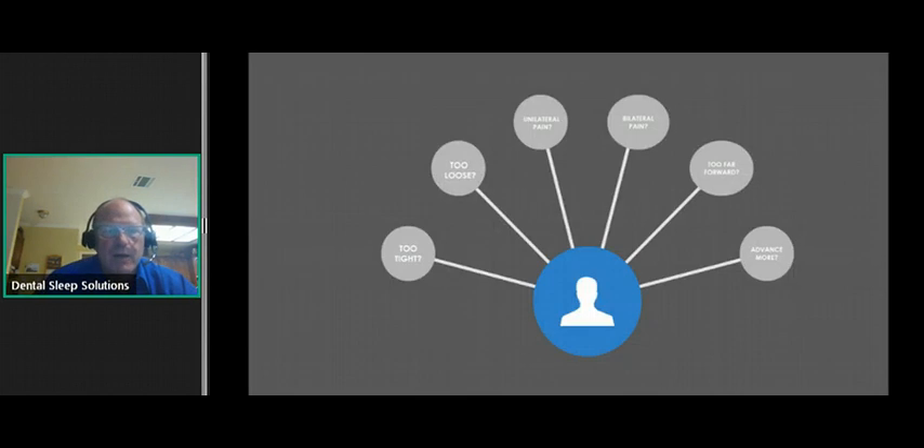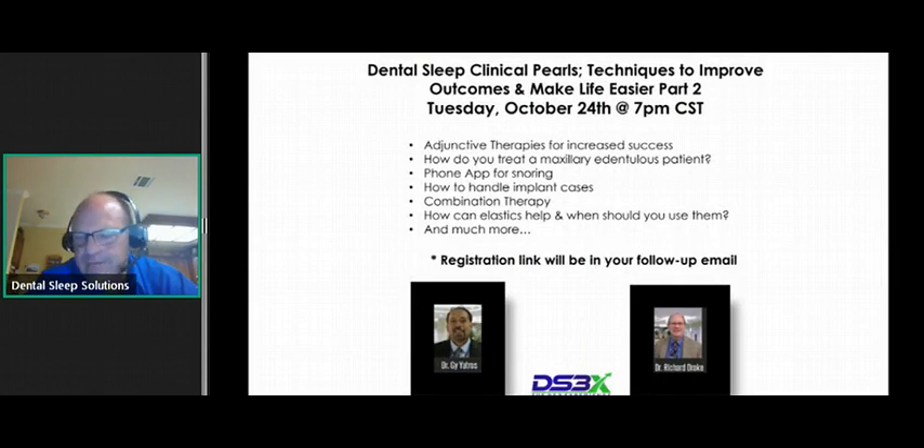So what are we going to talk about? Too tight, too loose? Jaws hurting or muscle? Maybe too far forward? Should we advance it more? Those are probably our most common questions that our member support experts at DS3 get on a daily basis. We're going to touch on each one of these. There's so much information that we decided to keep this to an hour. A couple of weeks from now, we'd like to have you back for part two of the Clinical Pearls.